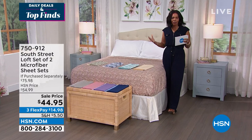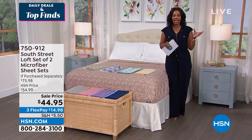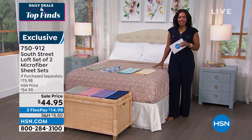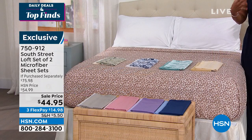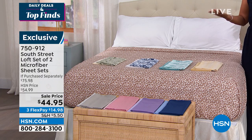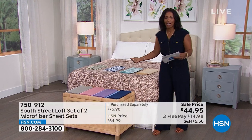Back in the bedroom — South Street Loft has brought us a set of two microfiber sheets in coordinating colors and prints. You get two fitted sheets, two flat sheets, and four pillowcases (two pillowcases for twin or twin extra long). Available in all sizes: twin, twin extra long, full/queen, king, or California king.